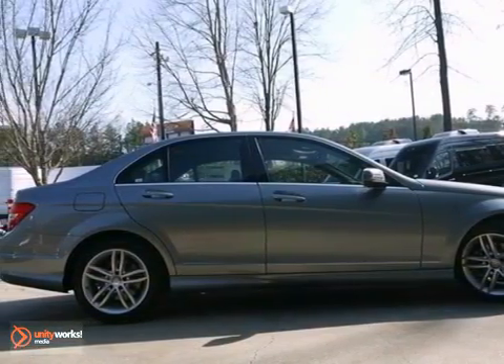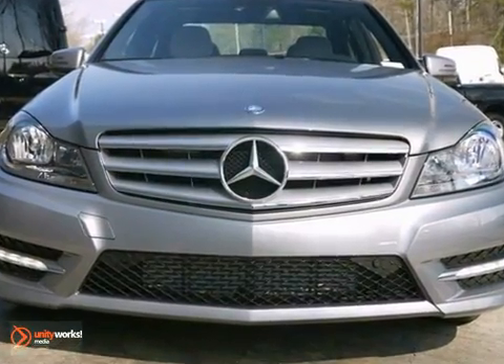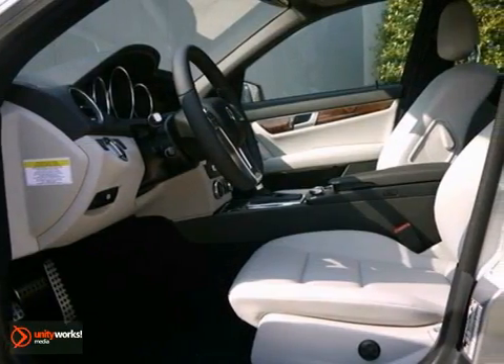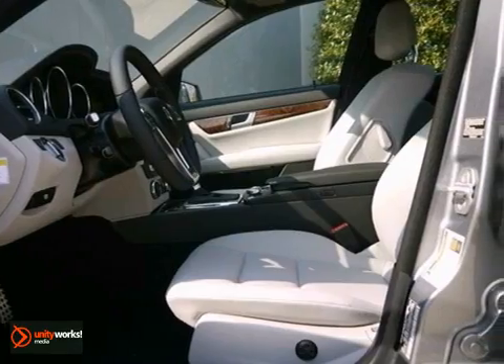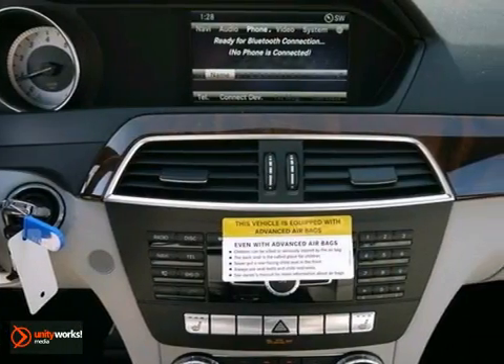It's a 2013 Mercedes-Benz C250. It has a lot of things to offer, including the multimedia and premium one packages. It has heated mirrors, and it even has Bluetooth connectivity. It features climate control, keyless go, and a rearview camera.